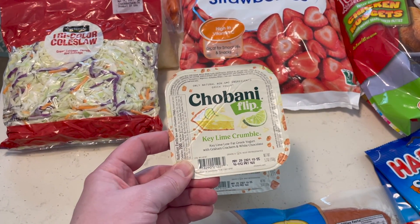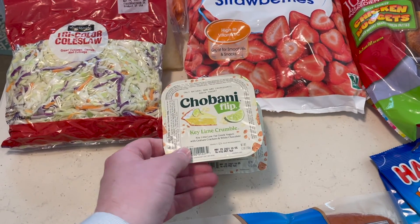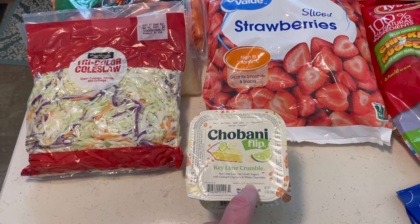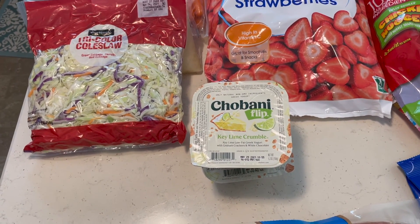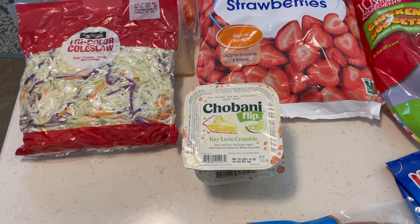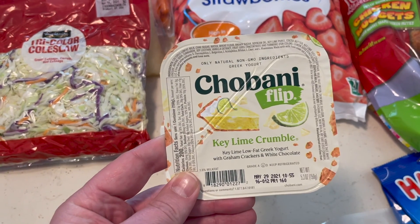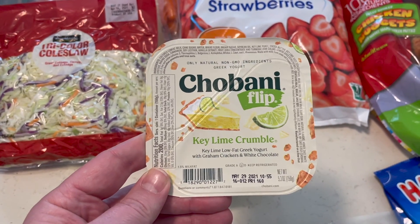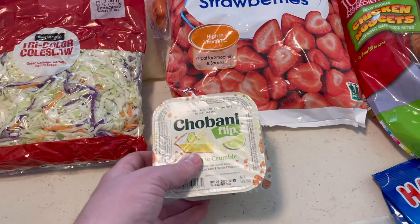These Chobani Flips were something we picked up. They're not bad, though Chobani is not my favorite yogurt — we do get these occasionally. The key lime is something Misty likes, so she'll probably eat these. But we specifically got these because they're on Ibotta and we were trying to get enough items to make our bonuses on Ibotta, so those went on that.